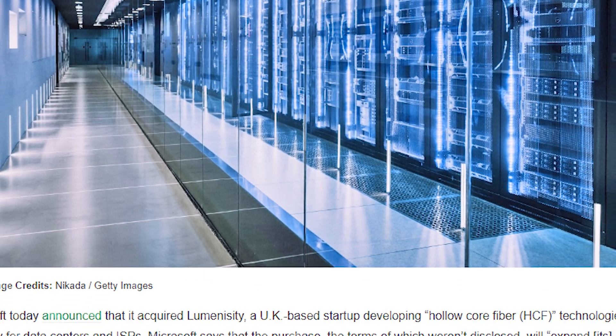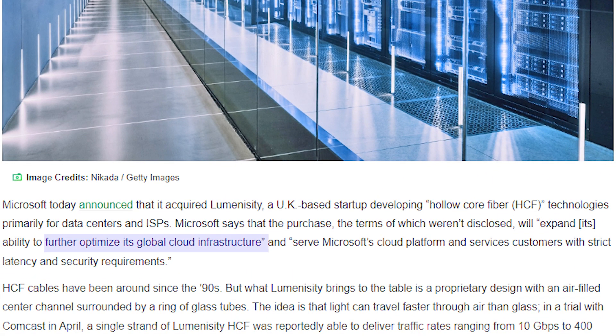Microsoft stated that the acquisition will allow the company to further optimize its global cloud infrastructure and serve its cloud platform and services customers with strict latency and security requirements.